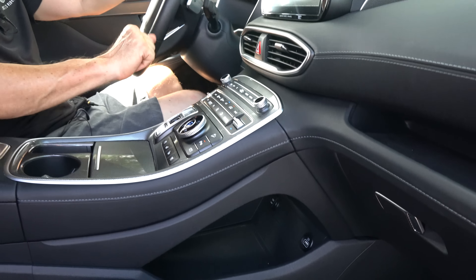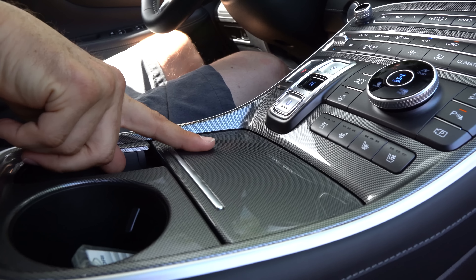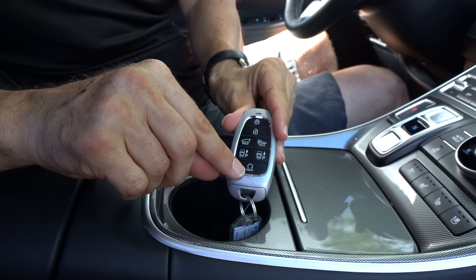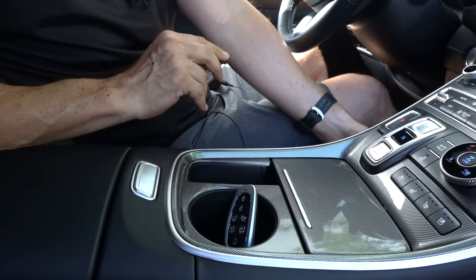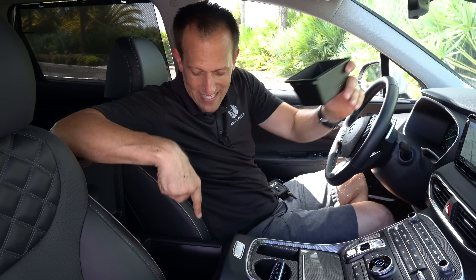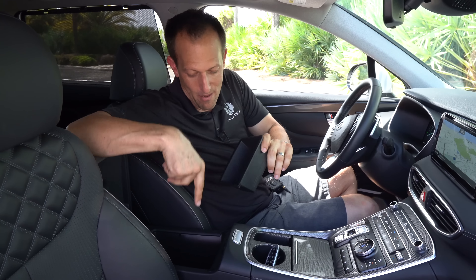Below the center console there's a nice storage bin for bags and accessories, and inside is a USB-A port and wireless phone charging pad next to the cupholders. The key fob includes remote start and smart park assist — there's the Hyundai badge on it. The soft armrest opens up to a spacious storage compartment. The seats have nice leather material with diamond-stitch padding, bolstering, piping, and electric adjustment for both driver and passenger.